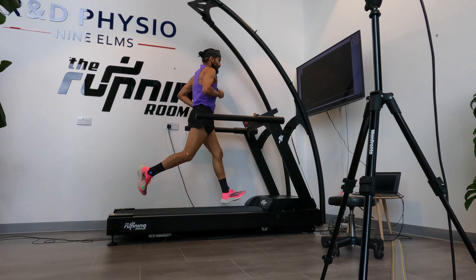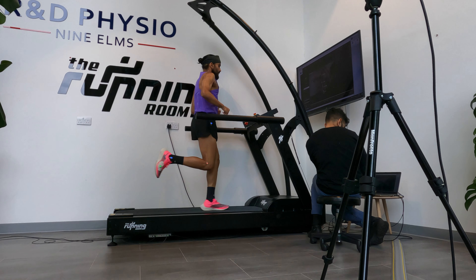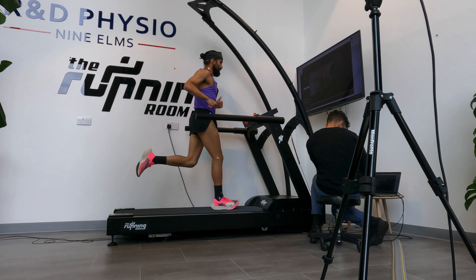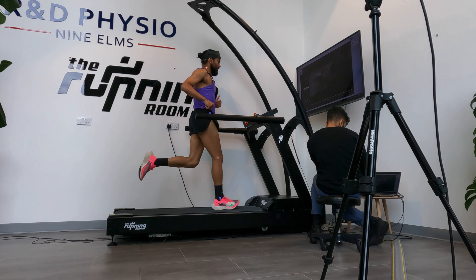At the moment I'm just running quite relaxed, trying to keep as straight and as natural as possible, considering I'm being watched on screen. I'm not looking at myself too much — just focusing on a point in front and trying to run as straight and naturally as possible.